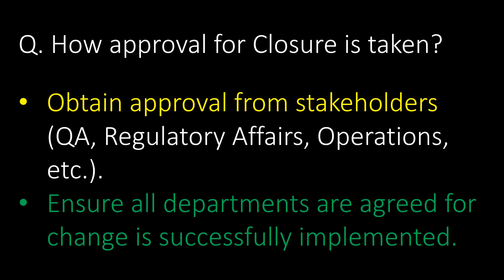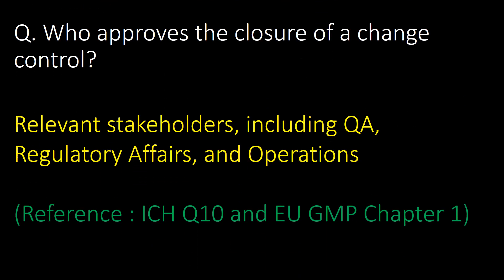How is approval for closure obtained? Obtain approval from stakeholders such as QA, regulatory affairs, and operations, ensuring all departments are agreed that the change is successfully implemented. Who approves the closure of a change control? Change control closure is approved as per company policy or the respective SOP by relevant stakeholders including QA, regulatory affairs, and operations. Reference: ICH Q10 and EuGMP Chapter 1.